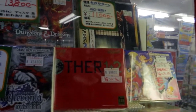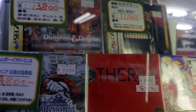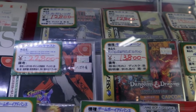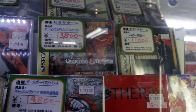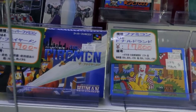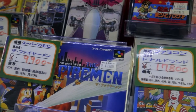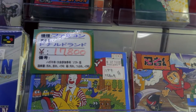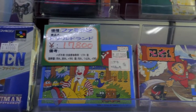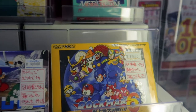We have Mother 1 and 2 for $80. Dungeon and Dragon for $130. We got some Dreamcast and Sega Saturn over there. Some more Famicom games — Fireman for $90. I'm not sure of the name, maybe McDonald's, $150. Some Rockman, of course — classic — about $80.